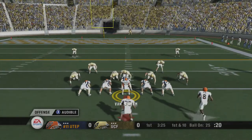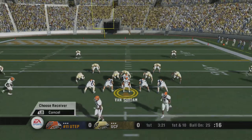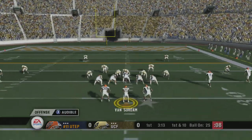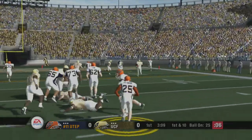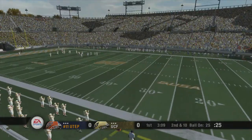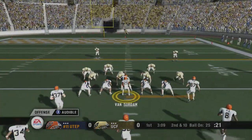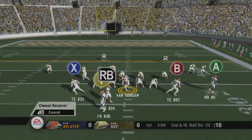Number 25 lines up under center with three receivers split out wide. The Miners change their play at the line. He looks to pass and throws, but it falls incomplete. Calm down, sweetheart — you're thinking too much; just throw the football. I don't know if he's thinking too much; he just let that pass get away from him. I can tell when a quarterback is thinking too much. Just take the snap, drop back, and fire it. You're alright if you do that, I promise you.